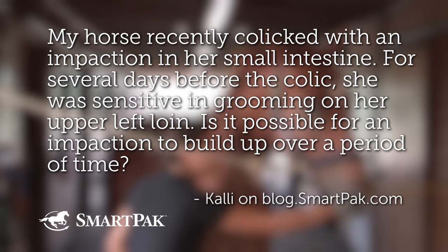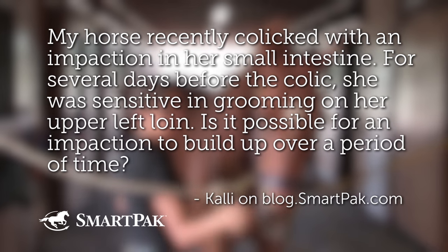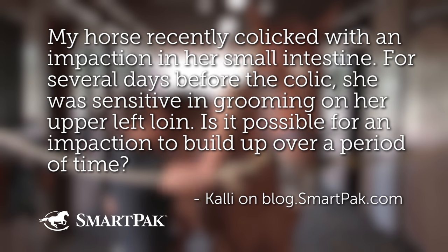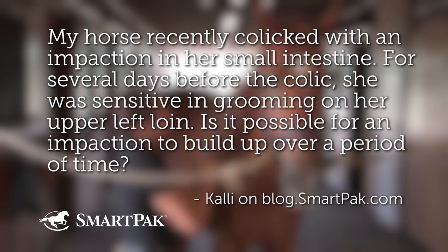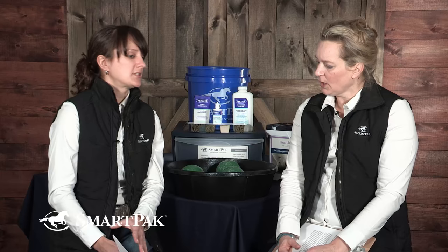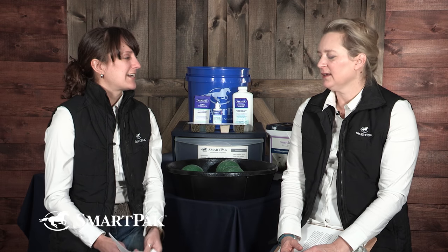My horse recently colicked with an impaction in her small intestine. For several days before the colic, she was sensitive in grooming on her upper left loin. Is it possible for an impaction to build up over a period of time? This is something I can relate to personally, because any time my horse or myself have something bad happen, I start thinking, could I have seen this coming? You try to read into all of the things that happened in the days leading up to it.